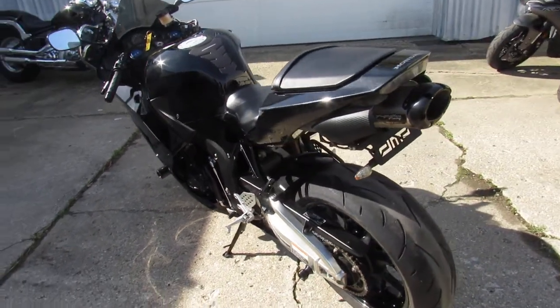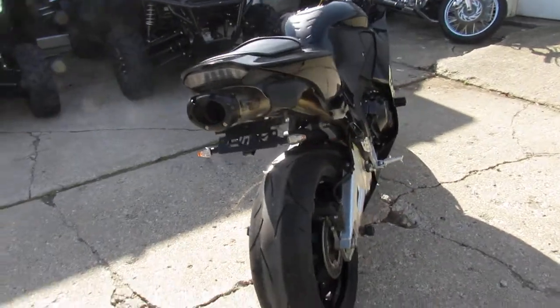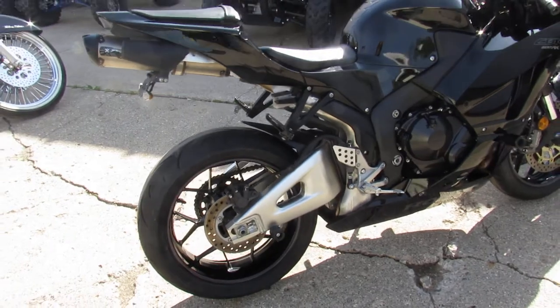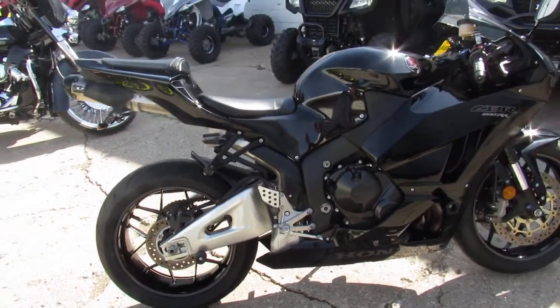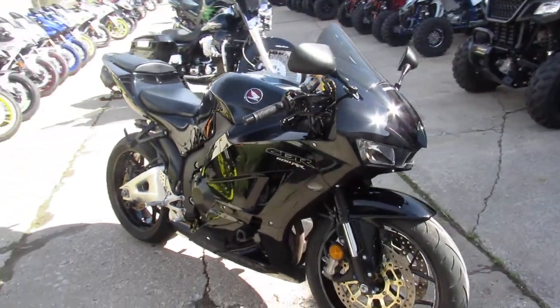It's got CRG levers, frame sliders, rear spindles, zero-gravity smoked windscreen, LED turn signals, and a Black Series 2 Brothers exhaust.